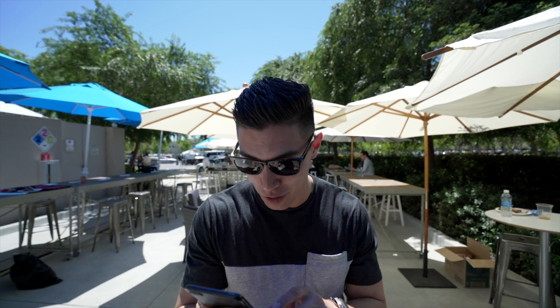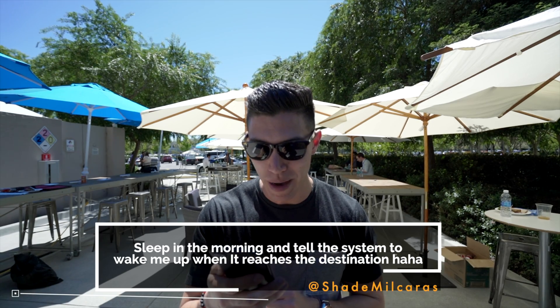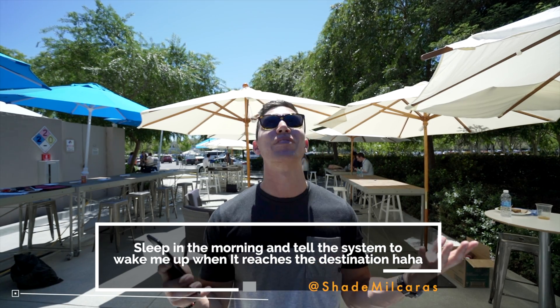I actually asked you guys over on social what you would do with the time you'd save if you had a fully autonomous car. Shade says: sleep in the morning and tell the system to wake me up when it reaches my destination. Obviously that would be the best — if you had a little bed in the back, you could just snooze. It almost becomes like your own plane with an alarm when you've reached work.